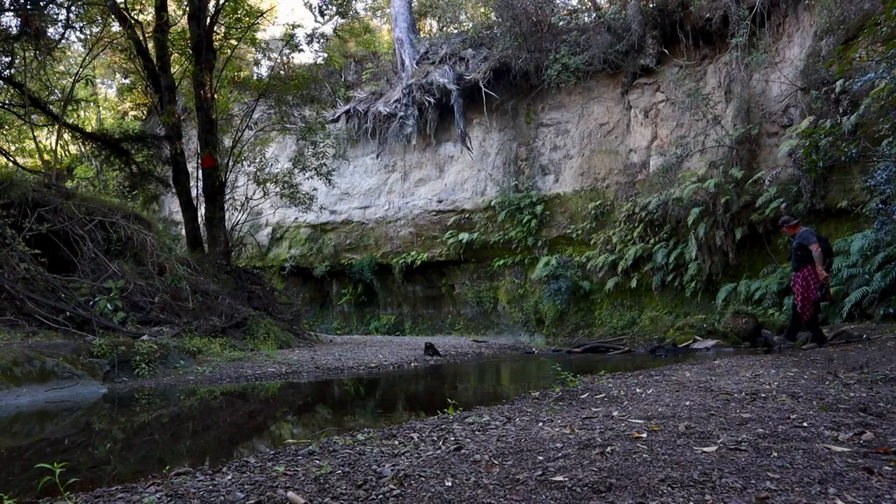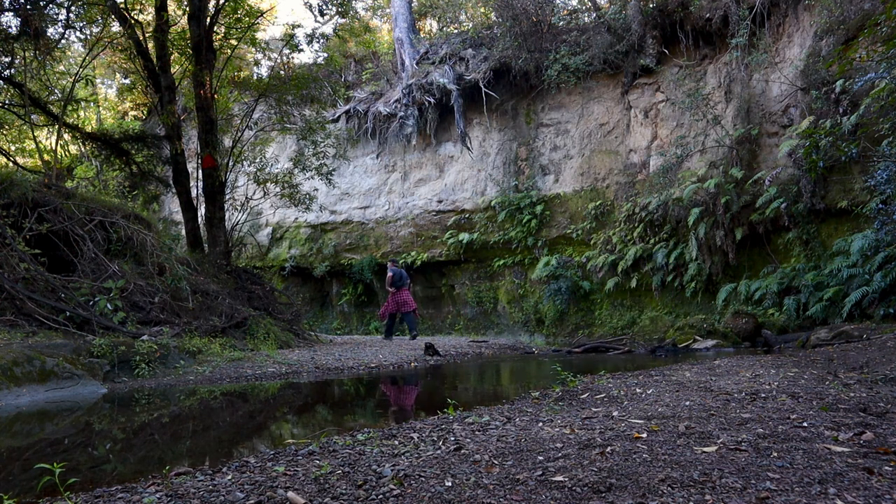A little stream crossing, which is pretty cool — pretty damn slippy. This is gorgeous, actually. This is absolutely stunning. Just going to use the little tripod here as a bit of a walking stick. It's not deep, but it's slippy as frig, and I'm a clumsy bugger at the best of times.